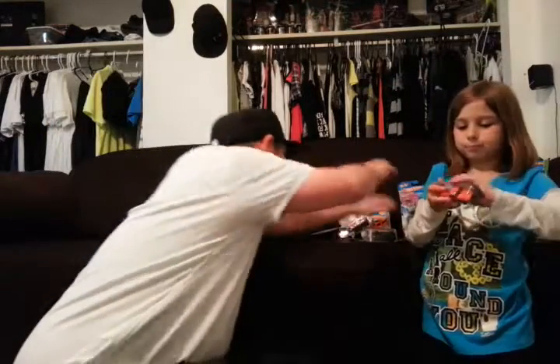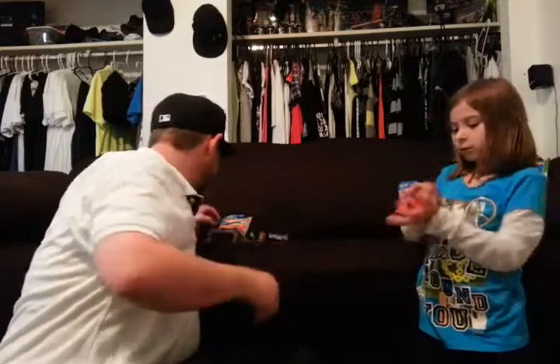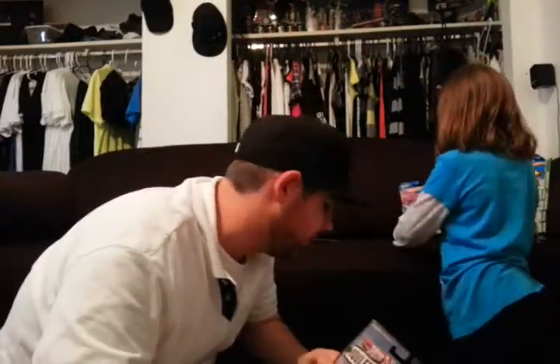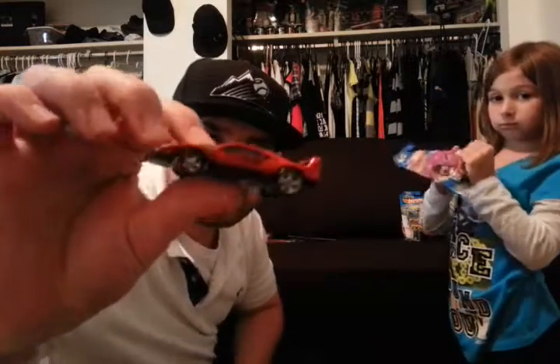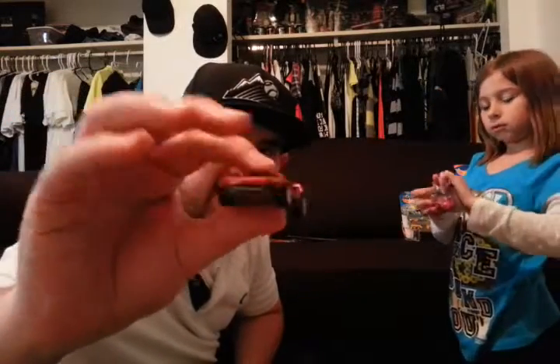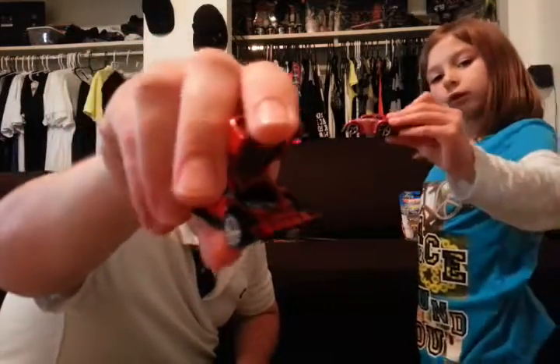Chevy Pickup. Chevy Pickup — that's all it said. Probably the sickest car here — Ferrari F40. That's a Volkswagen Beetle — it said Heartfelt.